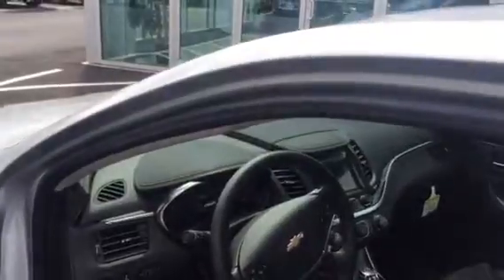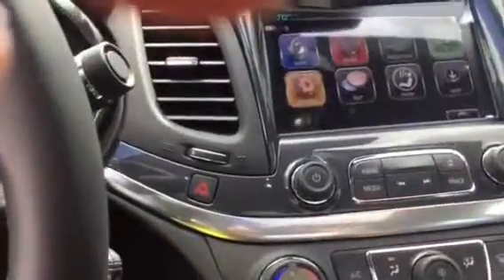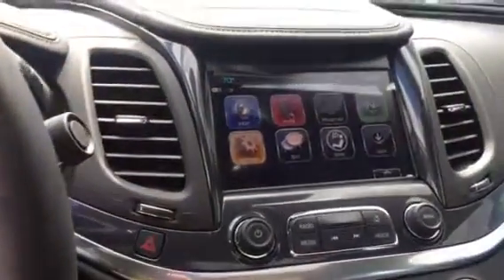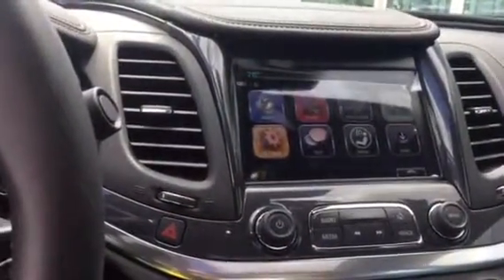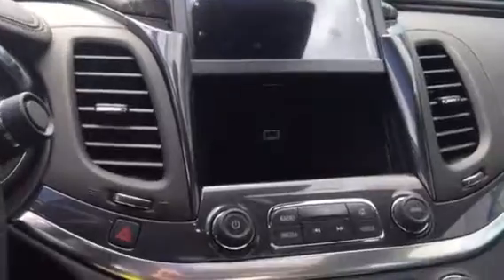Bluetooth, this has Apple CarPlay, so you could tether in to use Google Maps and such. It also has USB ports all over the place, including behind the radio, with some storage.